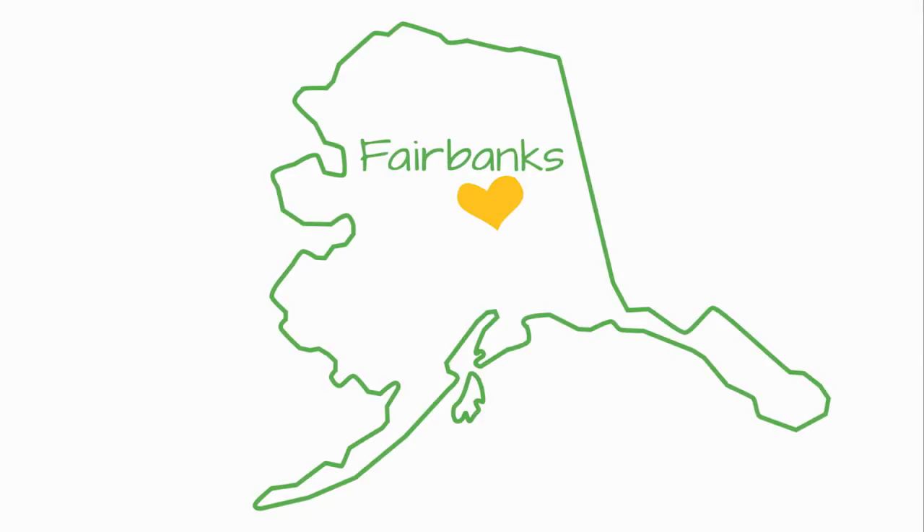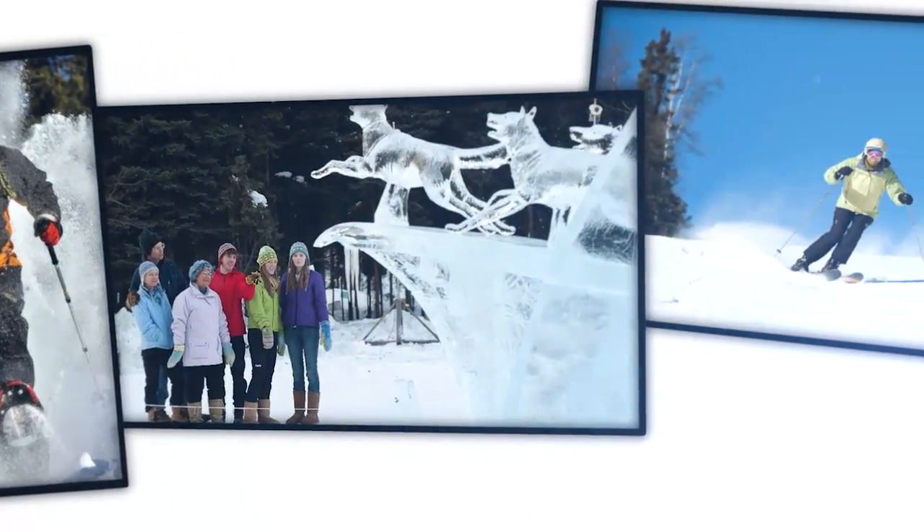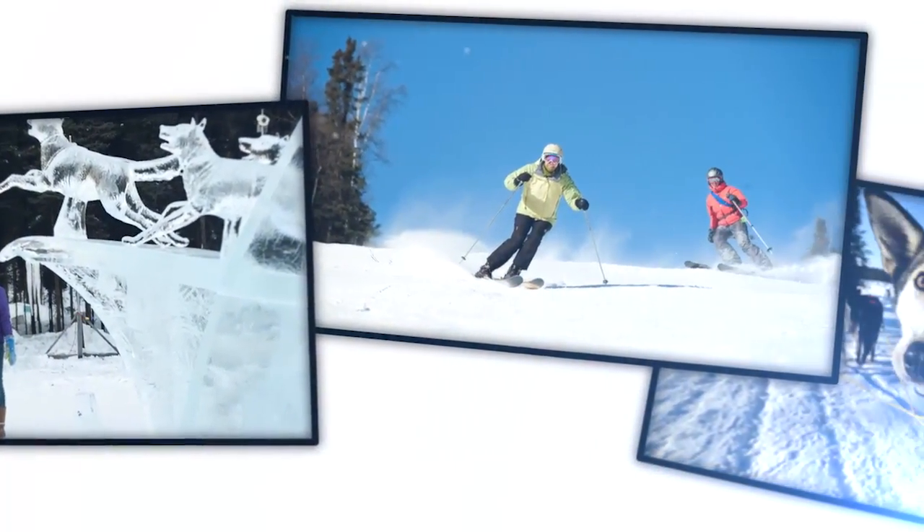Planning a trip to Fairbanks this winter? Cold is cool when you dress for success, Fairbanks style. It all starts with layering.